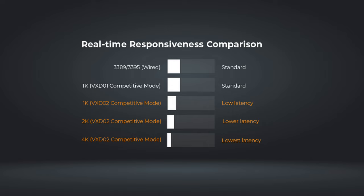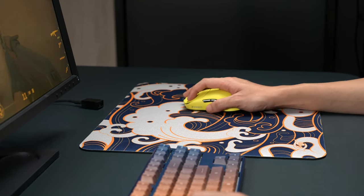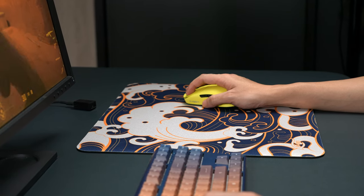Due to the high-speed transmission characteristics of the new receiver, the 1K polling rate on the VxD-02 receiver will be faster and more immediate than the competitive mode of the original VxD-01 receiver. Moving forward, we will stop production of the 1K version of wireless mice.